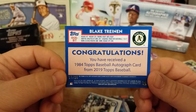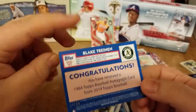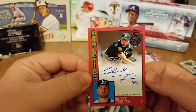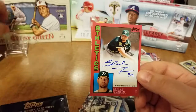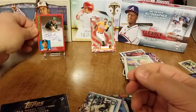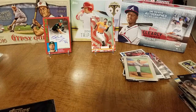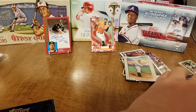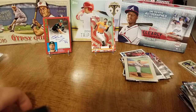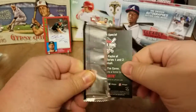Look at that — saving all the drama to the very last pack! Blake Treinen 1984 red parallel out of 25, on-card auto — very nice, very very nice! Wow, wow! I'm totally blown away by this. And we still have our silver pack to go — I know you can pull autos and variations and parallels out of these.